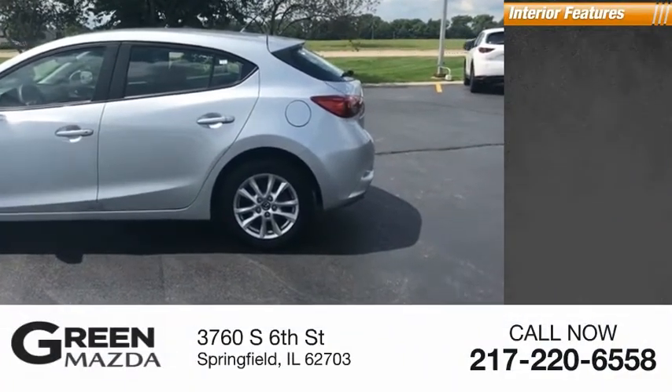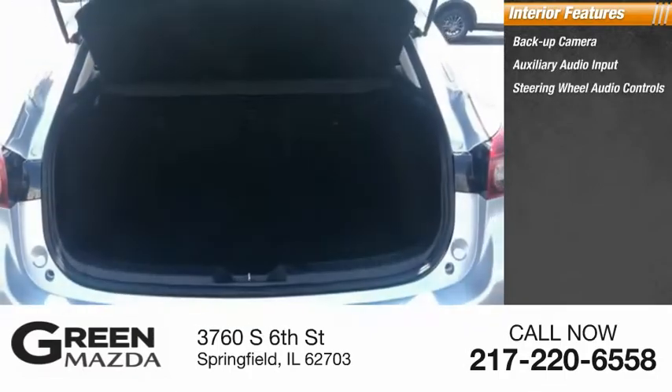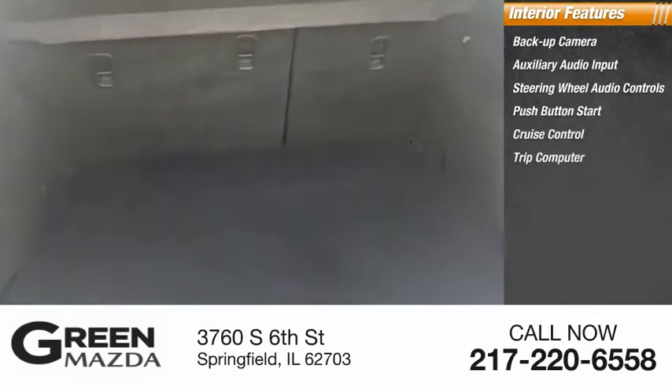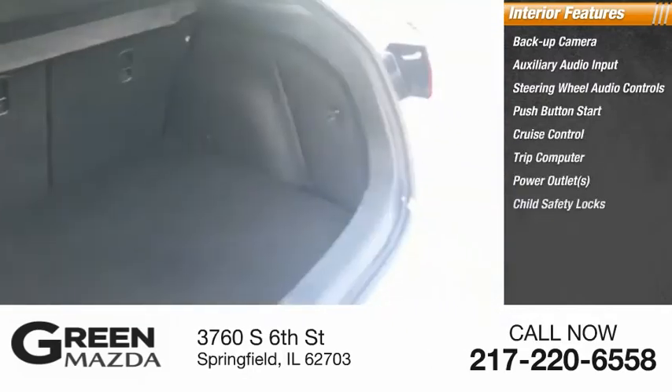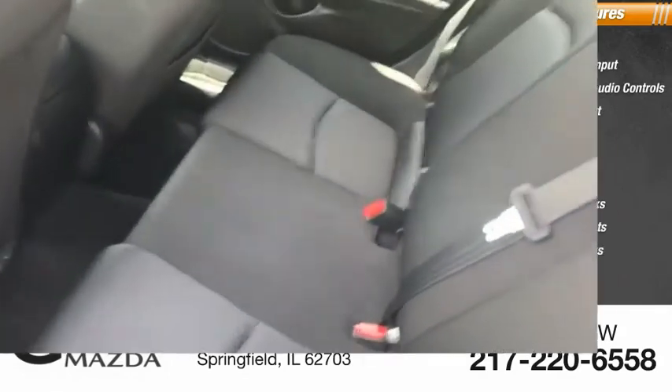Inside you'll find a backup camera, auxiliary audio input, steering wheel audio controls, push-button start, cruise control, trip computer, power outlets, child safety locks, folding rear seats, and power door locks. The Mazda3 meets your vehicle wants and needs.